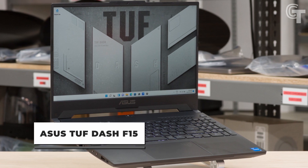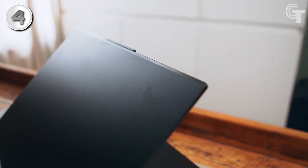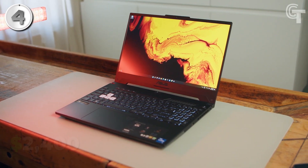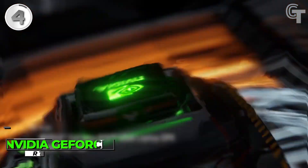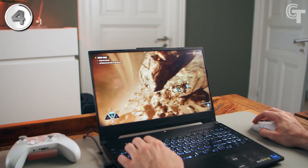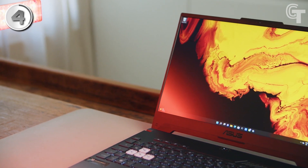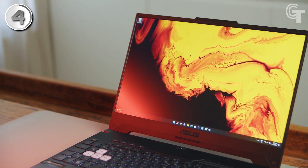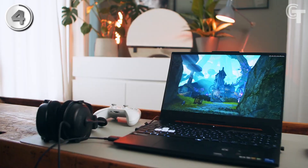Asus TUF F15. The Asus TUF F15 is a gaming laptop that combines affordability with impressive performance. Priced at around $1,300, it offers a great value proposition for gamers on a budget. Powered by an Intel Core i7-11375H CPU and an NVIDIA GeForce RTX 3070 graphics card, this laptop can handle demanding games and deliver excellent graphics quality. Its 15.6-inch display with a resolution of 1920x1080 pixels and a 240Hz refresh rate ensures smooth and immersive visuals during gameplay.